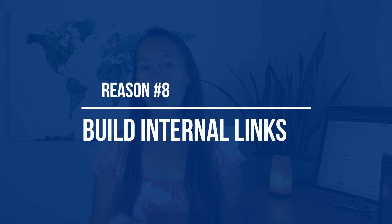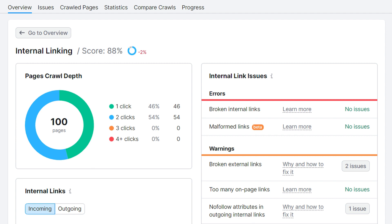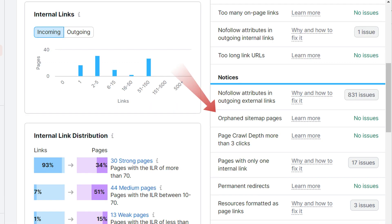Reason number eight is that they help you benefit from internal links, which is something I've talked about on the channel before, as it can really help you boost rankings and gain more traffic — and it's actually where I start before doing external link building. SEMrush has an internal linking report right inside their site audit tool. This audits your internal links so you can see which pages have links, how many links pages have, and which pages are orphan pages with no internal links pointing to them.